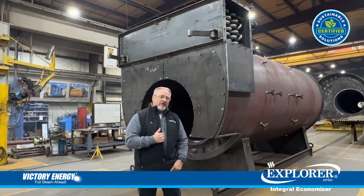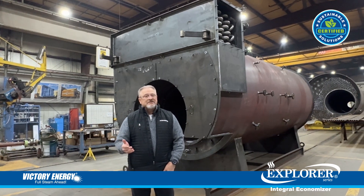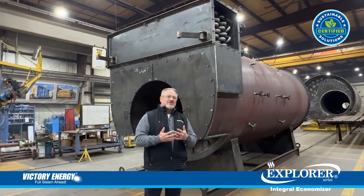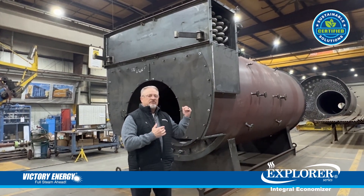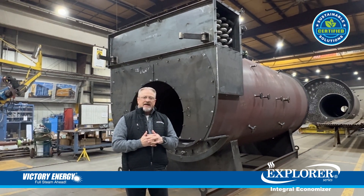Payback for an integrated economizer is usually months, not years. That usually entices a lot of customers to move forward with trying to gain as much performance from that boiler package as possible.